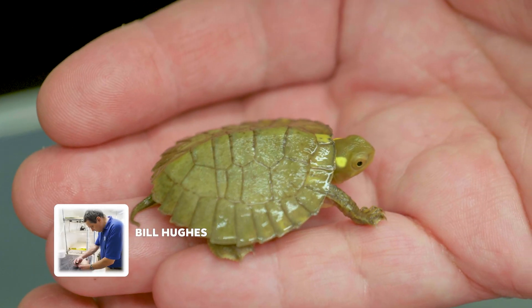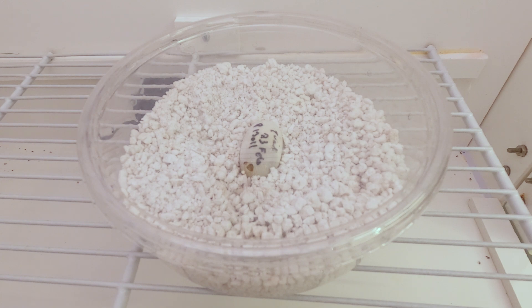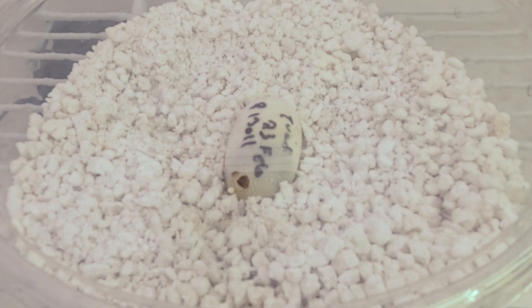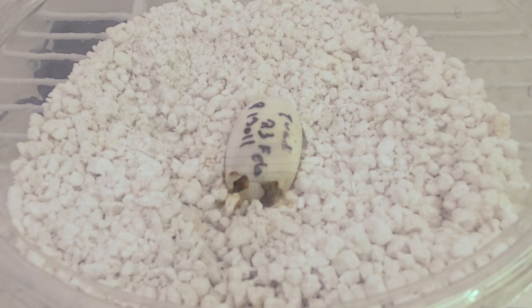What we're looking at here is a four-eyed turtle that hatched today. We noticed this morning that this one had pipped — there's a small hole in the egg. The turtle made that hole with its egg tooth, and it starts pushing its way out of the egg, and this takes a while. This process is physically exhausting, so the turtle's probably taking frequent breaks.